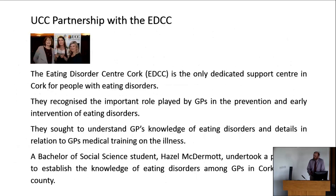A second partnership was with the Eating Disorder Centre in Cork, the only dedicated support centre in Cork for people with eating disorders. They recognised the important role that GPs play in the prevention and early intervention regarding eating disorders, but didn't understand the level of knowledge that GPs have about eating disorders and needed more detail regarding their training and education on the illness. A Bachelor of Social Science student, Hazel McDermott, undertook a pilot study as a final year project to establish the knowledge of eating disorders among GPs in Cork City and County.